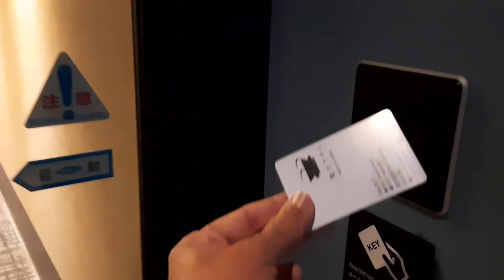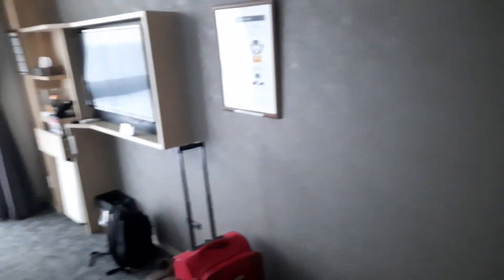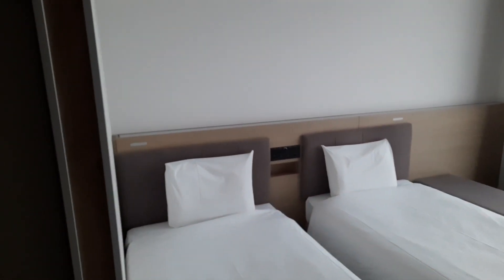After you check-in, you type your code and enter the room. The room is sufficient — small room, as in all Japanese hotels. There's a TV, two nicely made beds, and air conditioning.